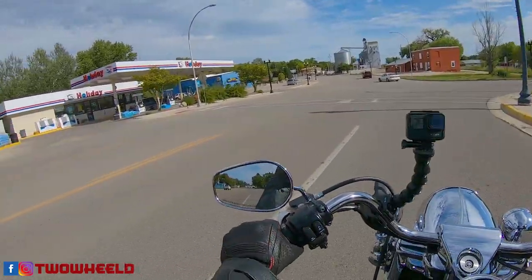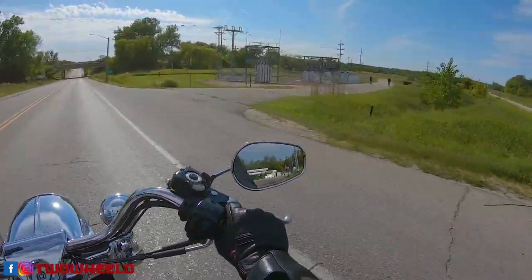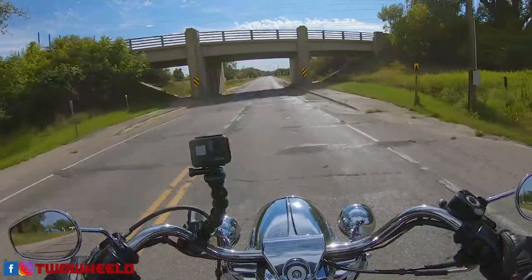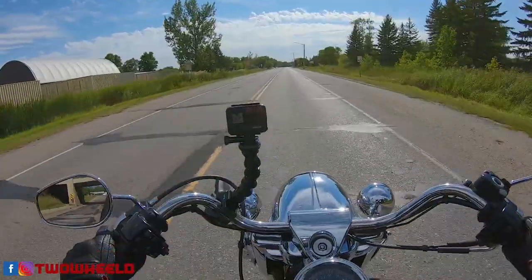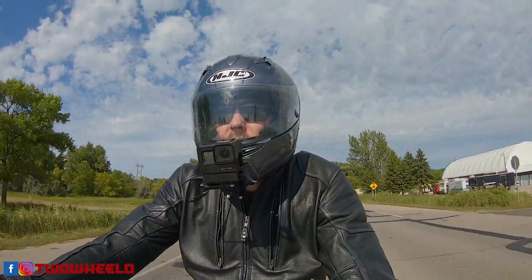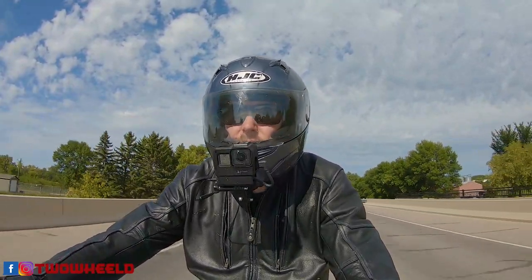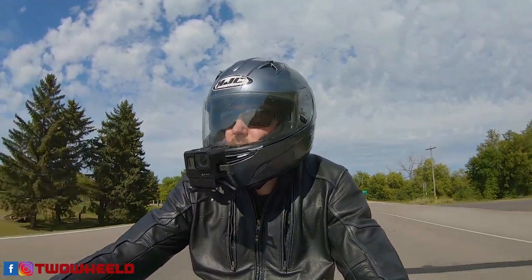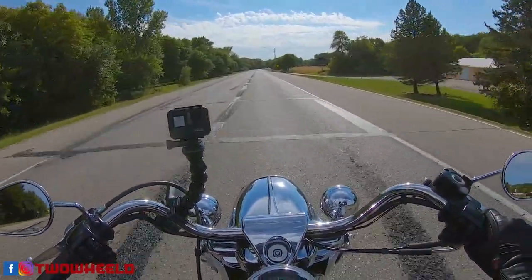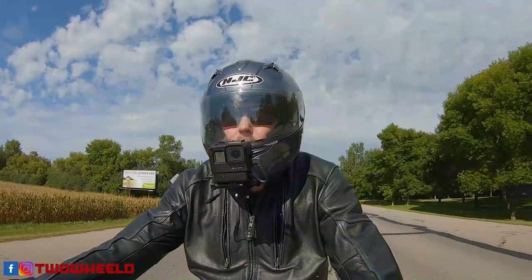We'll go check out somewhere in South Dakota — probably Milbank. I think my battery is about ready to die. I appreciate you coming along to Big Stone and Ortonville, Minnesota — let me clarify: Big Stone City, South Dakota and Ortonville, Minnesota. All that separates them is a bridge, really.